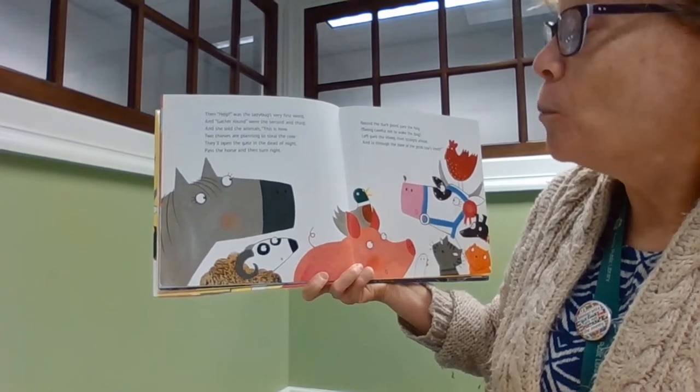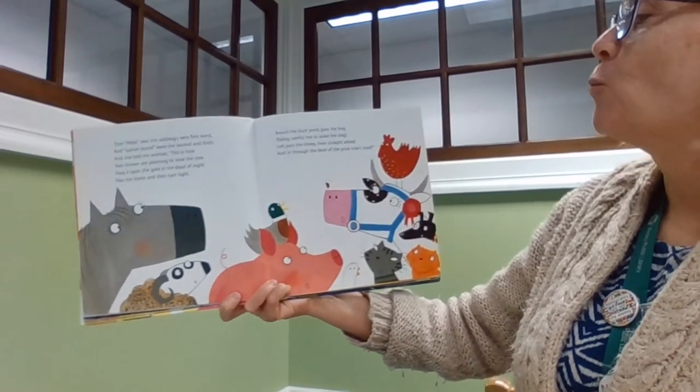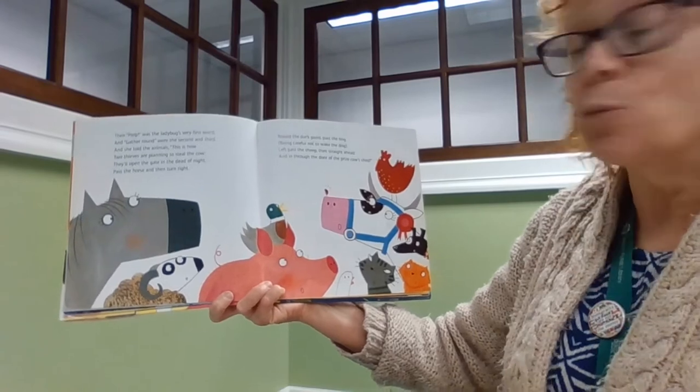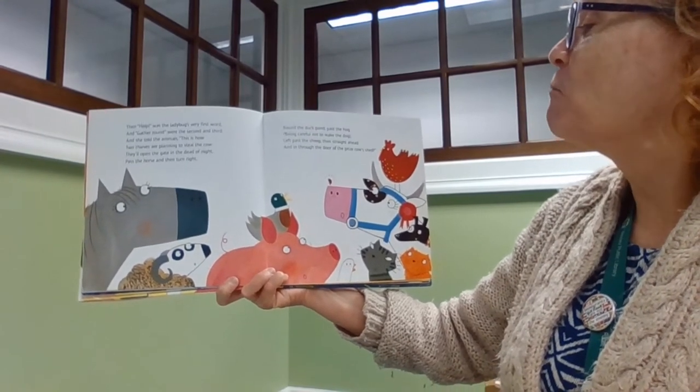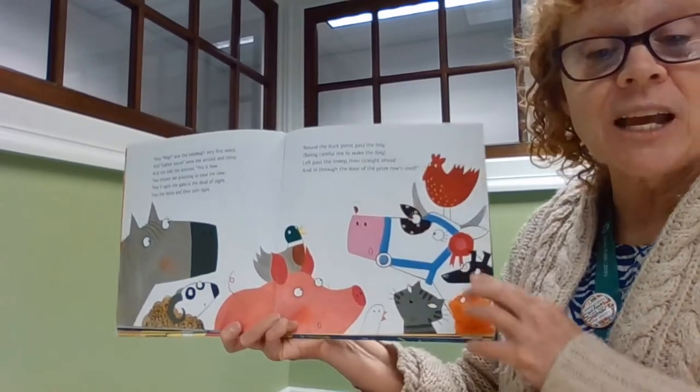Open the gate in the dead of night, past the horse, and then turn right. Round the duck pond, past the hog. Be careful not to wake the dog. Left past the sheep, then straight ahead and in through the doors of the prize cow's shed. Look at that map — this is a well thought out plan.